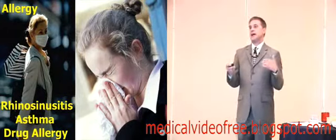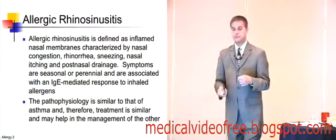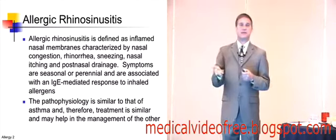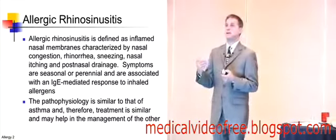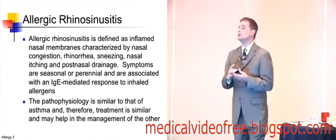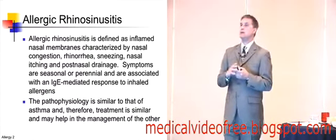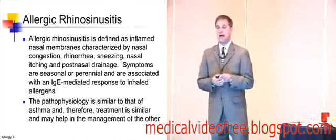We're going to talk about allergy and asthma, rhinosinusitis, and a little bit of drug allergy. When you think of allergy and rhinosinusitis, I call it the itchy, sneezy, and wheezys — because that's exactly what you're looking for. Do they have things like chronic rhinorrhea? Do they have itching? Do they have eye or nasal symptoms?